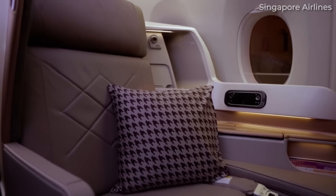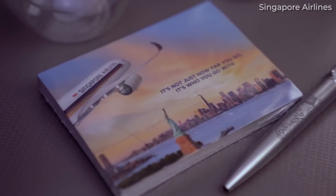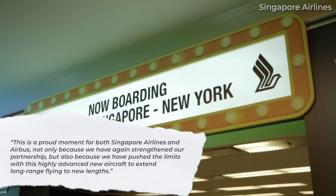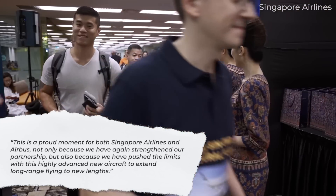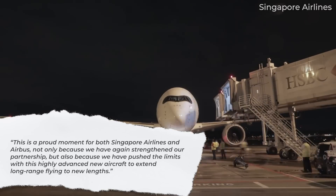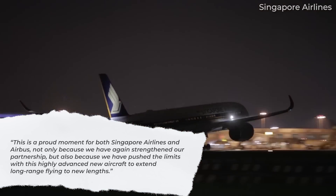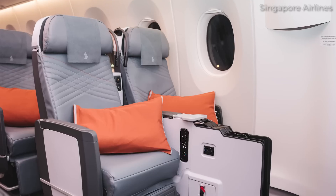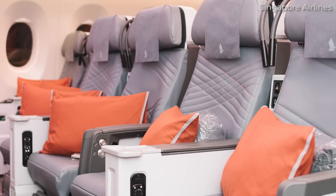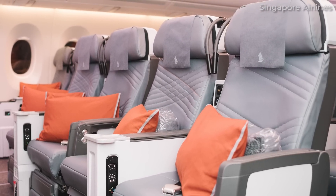The statement offered by the airline's CEO upon taking first delivery is as follows: 'This is a proud moment for both Singapore Airlines and Airbus, not only because we have again strengthened our partnership, but also because we have pushed the limits with this highly advanced new aircraft to extend long-range flying to new lengths.' It was added that the A350-900 ULR would bring more convenience and comfort to customers, while also boosting the carrier's network competitiveness.